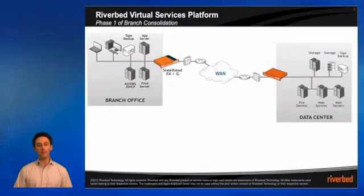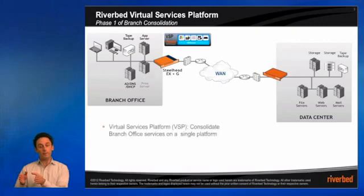Riverbed introduced the Riverbed services platform to help address this very concern, and this product was wildly successful in our previous generation of Steelhead appliances. The more recent introduction of the Steelhead EX appliance brings us even more power with which to consolidate those branch office services onto a single appliance. What this means is that we can eliminate those orphan services that lived on that single server and place them onto a dedicated partition on the Steelhead appliance.